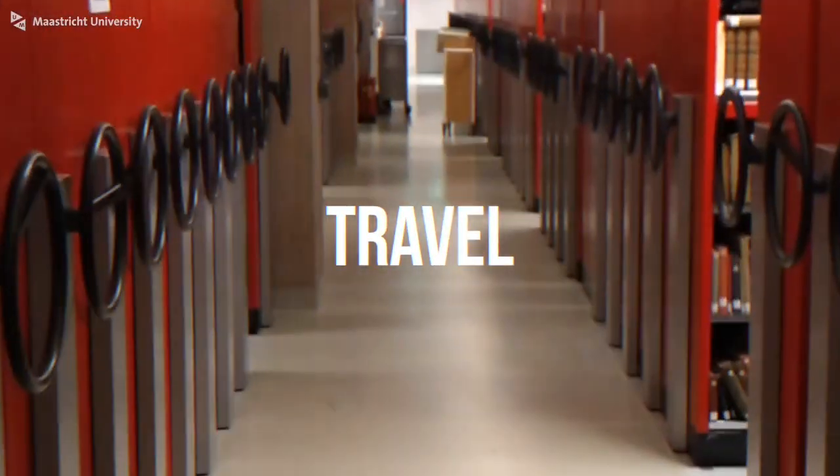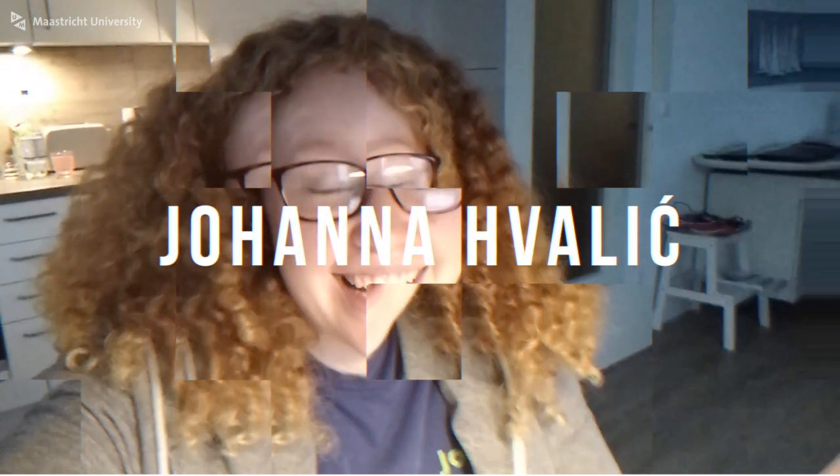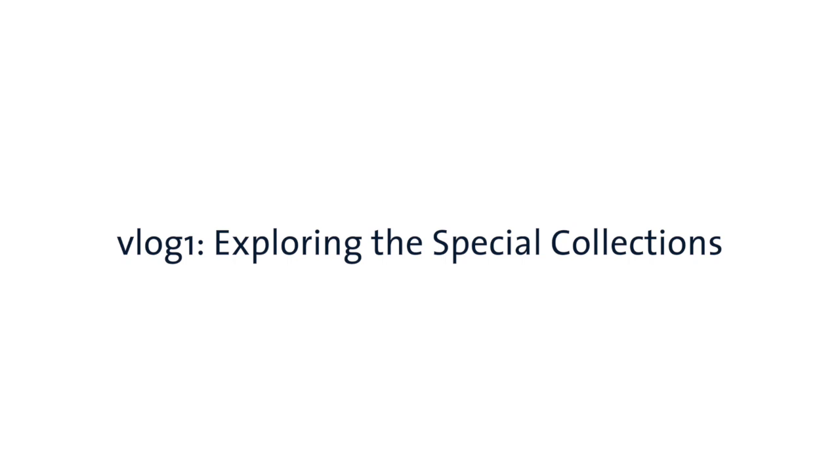Hey guys, my name is Johanna and I'm a third-year European Studies Bachelor student. I'm going to start my Bachelor thesis soon, and I'm going to do this within a research project which is called On Expedition Traveling to the Unknown.